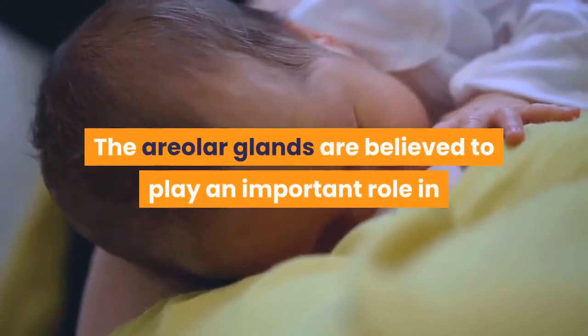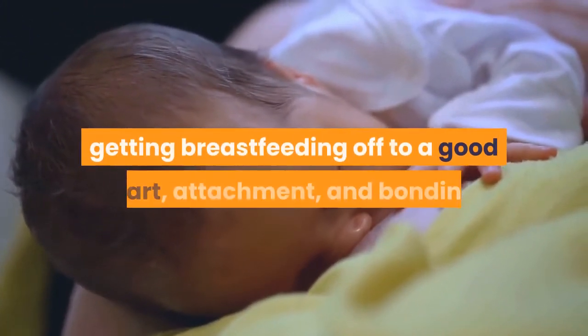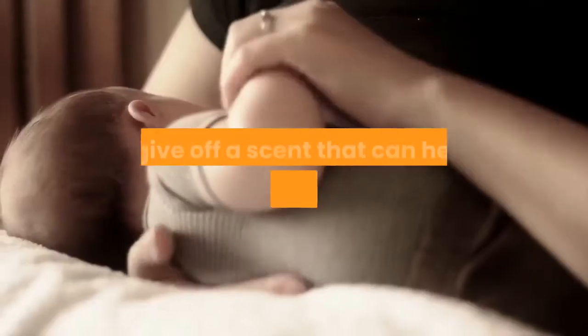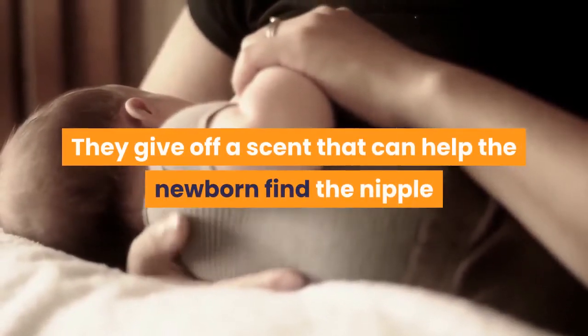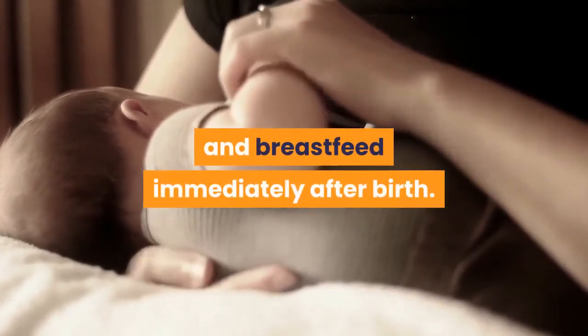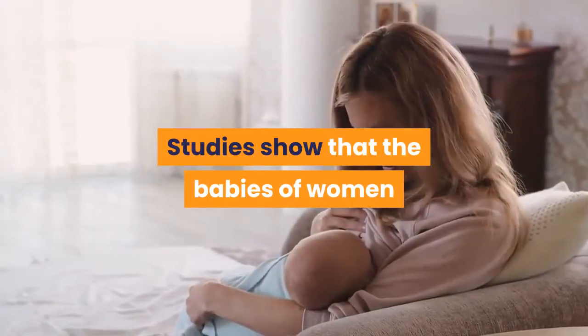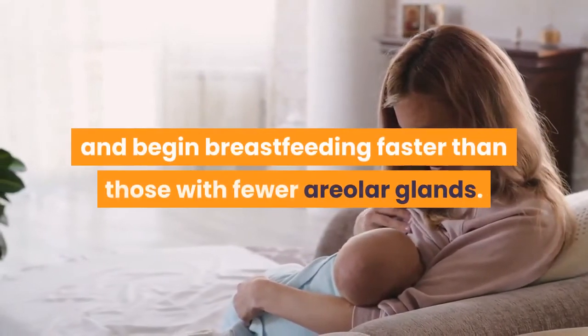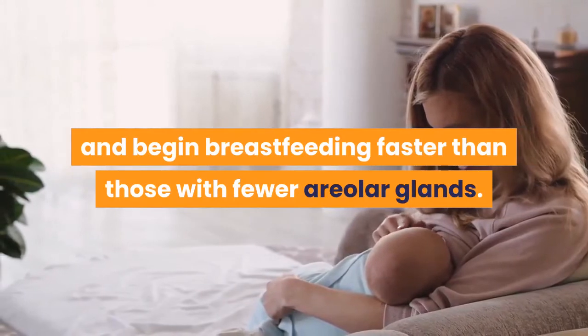The areolar glands are believed to play an important role in getting breastfeeding off to a good start, attachment, and bonding. They give off a scent that can help the newborn find the nipple and encourage the baby to latch on and breastfeed immediately after birth. Studies show that babies of women with more areolar glands find the breast and begin breastfeeding faster than those with fewer areolar glands.